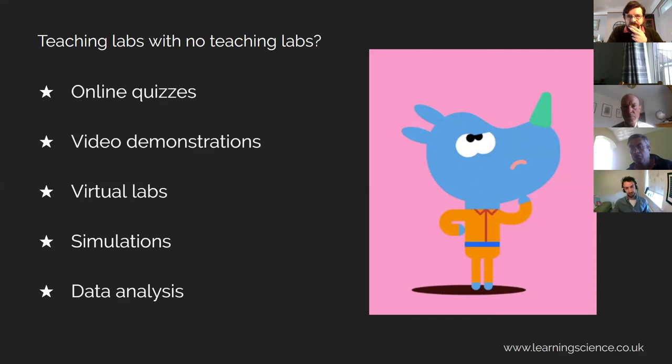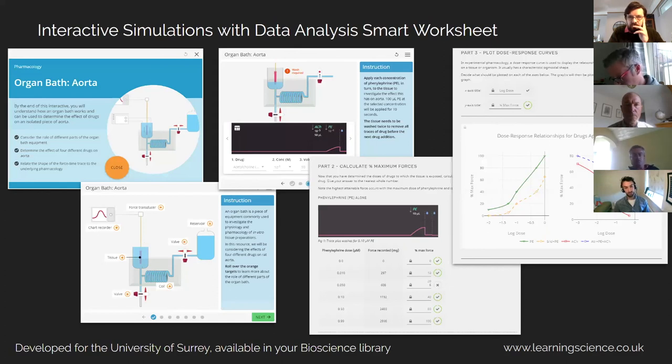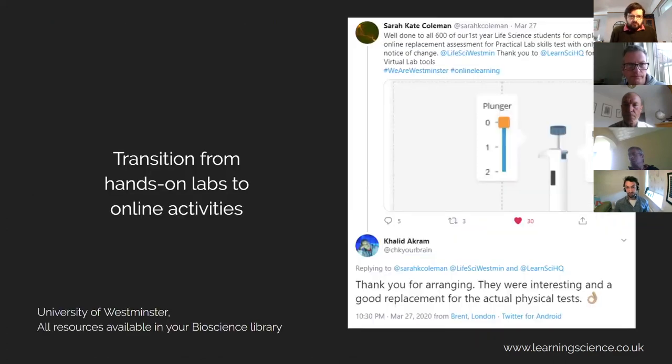We have lots of resources to support various ways of deploying activities online. Some of the ways we're working currently with our partners are to modify existing smart worksheets to work with randomised data rather than lab data, so they can still run their standard labs — and we're also modifying them in other places and adding extra content. Using a combination of simulations and worksheets, we can provide a really nice experience for students to work through. Here at the University of Surrey, we developed a series of organ bath simulations a couple of years ago, where students work through quite a complex procedure within control parameters of the simulation and are then able to do a smart worksheet on their datasets.